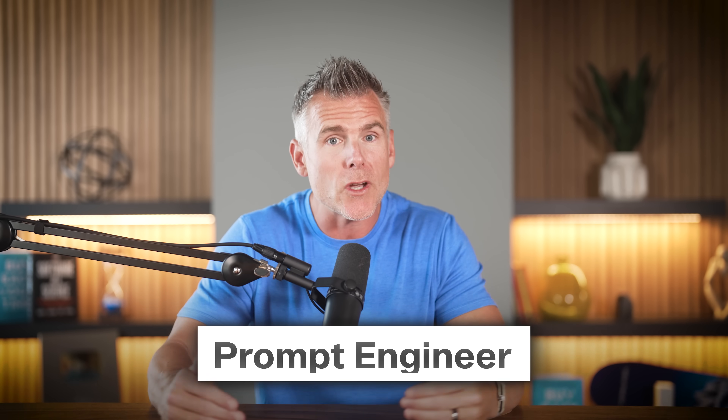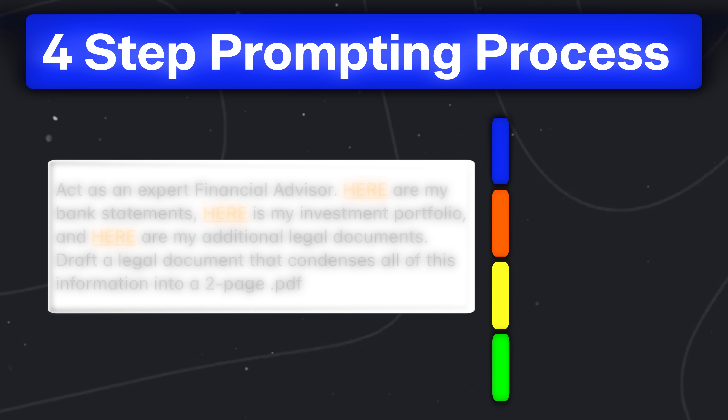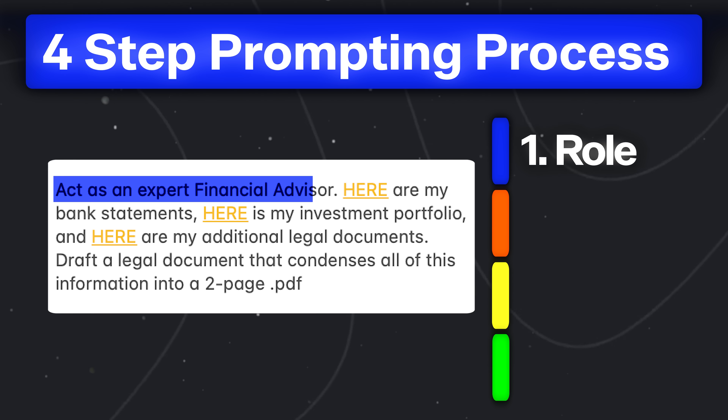You essentially need to become a prompt engineer, but I'll show you how to get the same results without spending years trying to become one. This is my four-step prompting process. The first one is the role — you have to tell it to act like a specific person. I get really fun with these. I tell it to act like the most eccentric version of the person, because that allows the AI to look at all the information it has and discount or add things that only that kind of person would be interested in.